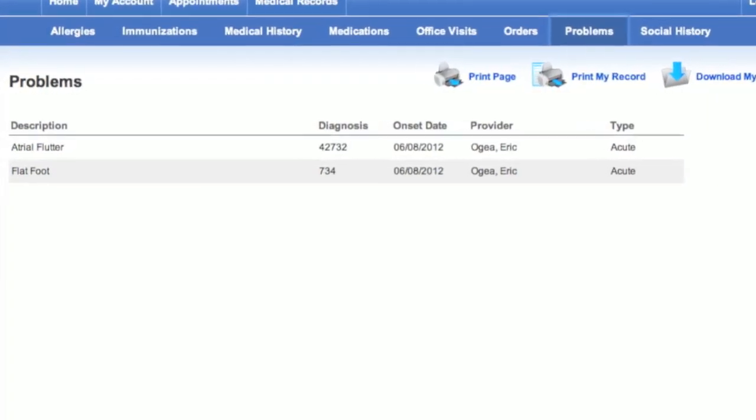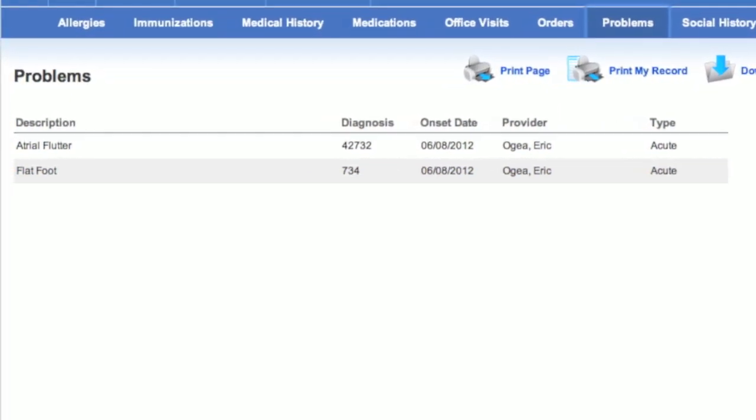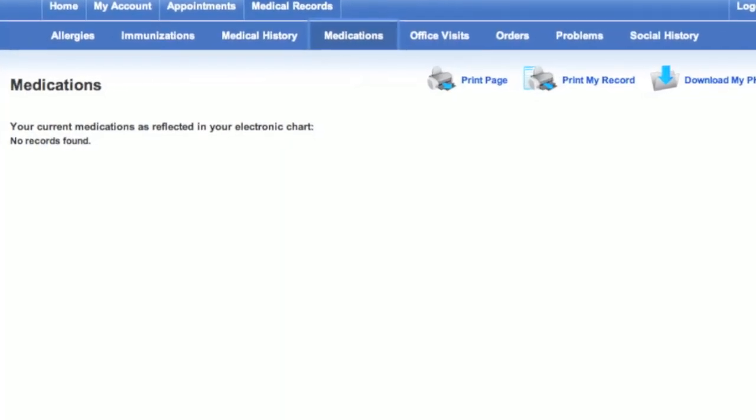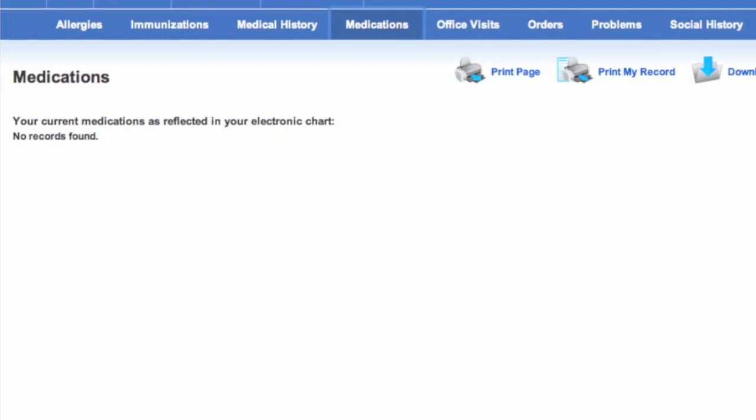All office visits are recorded, including what problems were reported, the diagnosis, and what treatments and medications were ordered by the doctor. Medications that have been prescribed by the doctor, including brand names and dosages, are listed.